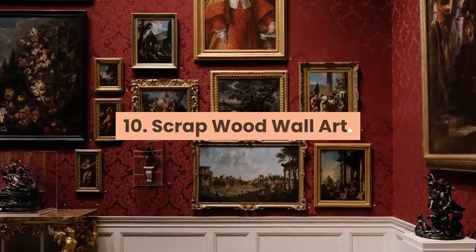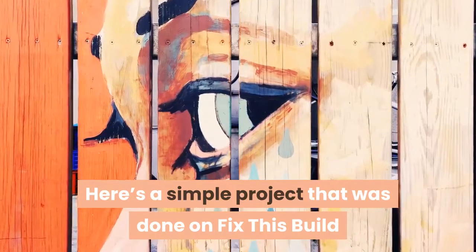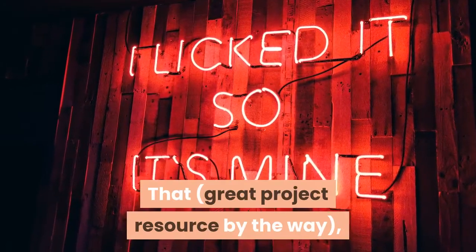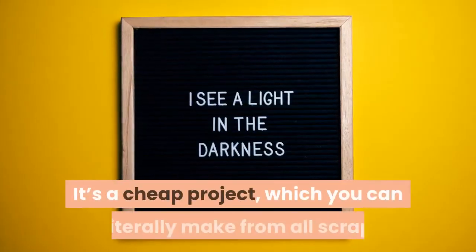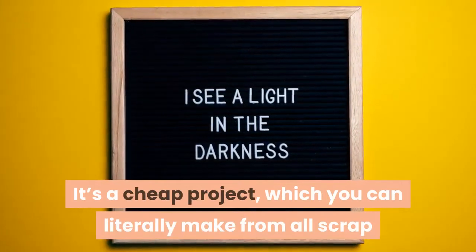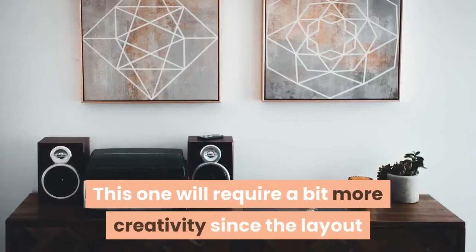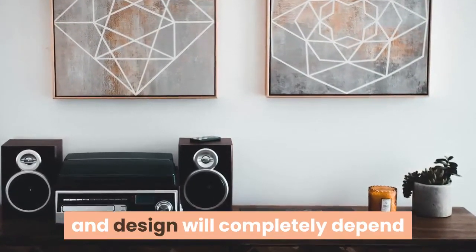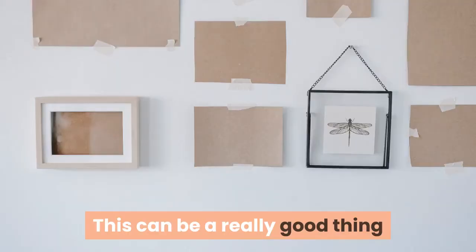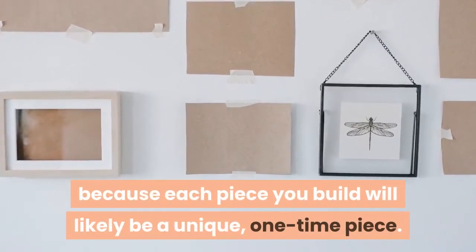Project 10: Scrapwood Wall Art. Here's a simple project from Fix This Build That – a great project resource – and this type of thing sells really well on places like Etsy. It's a cheap project that you can literally make from scrap cutoffs you may already have. It requires a bit more creativity since the layout and design depends on the pieces of scrap wood you have, but each piece you build will likely be a unique, one-time piece.